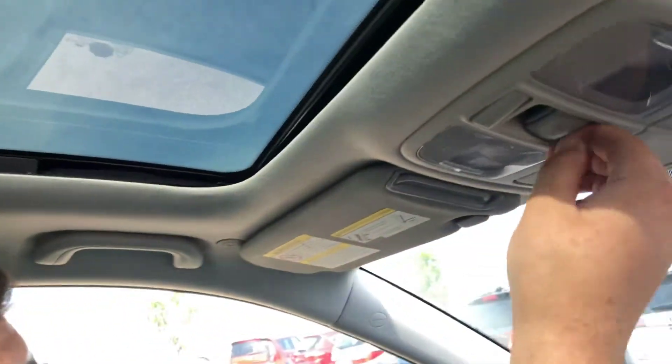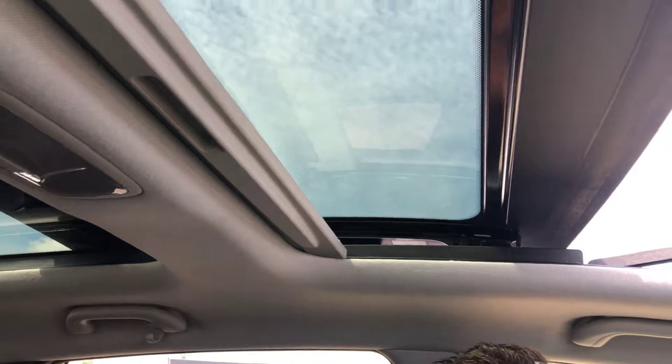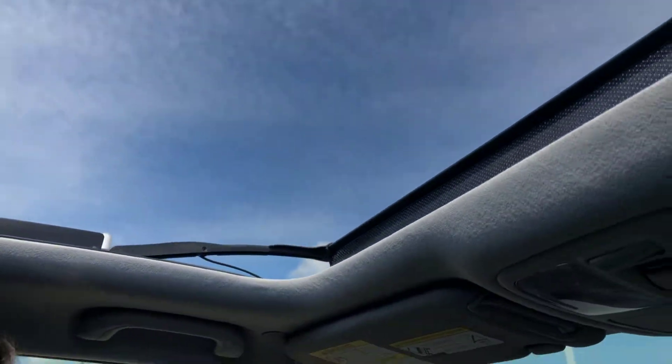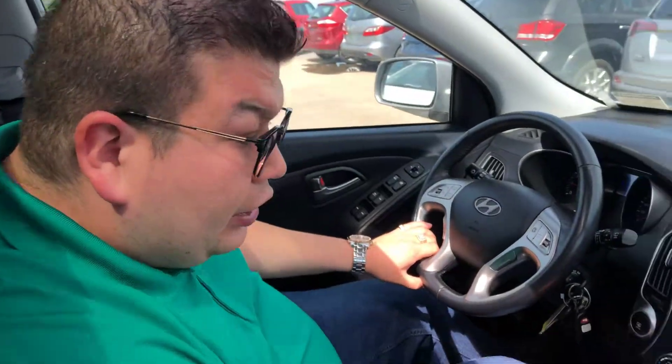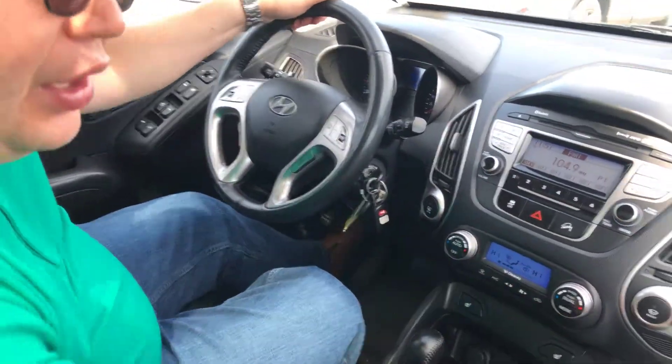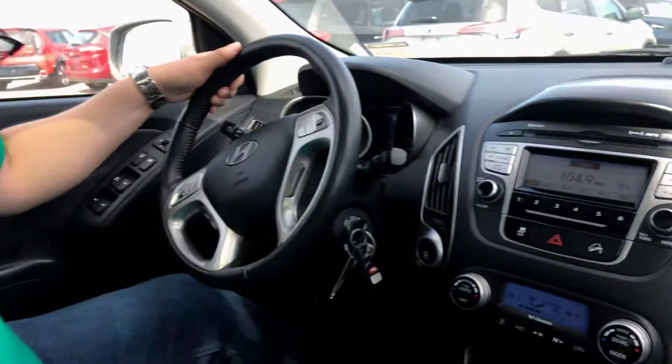You got your full panoramic moonroof slash sunroof which is pretty awesome. Basically this whole big thing opens as a roof, which is bigger than average sunroof — it's bigger than my sunroof at least there, Angelica.